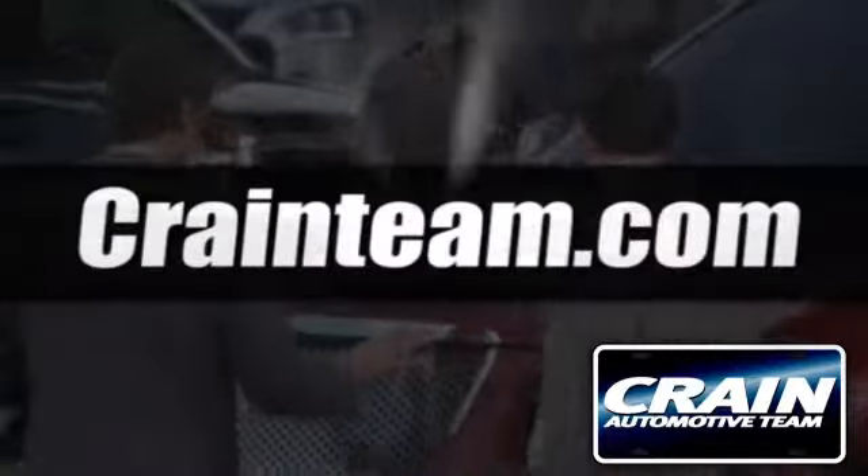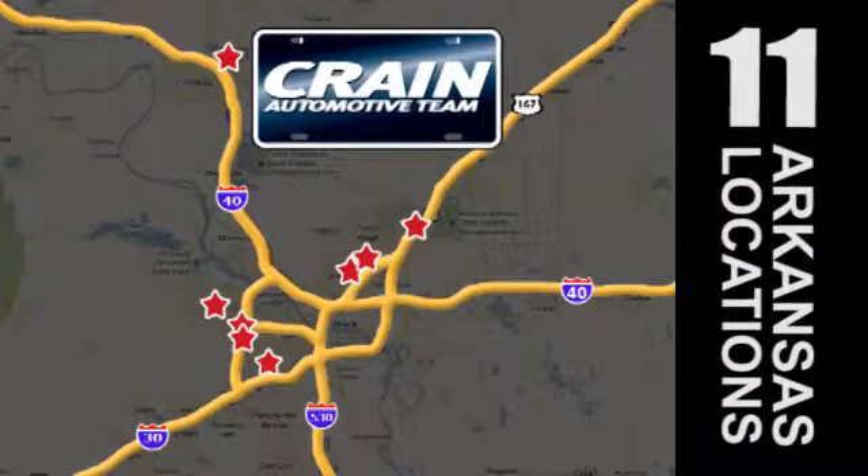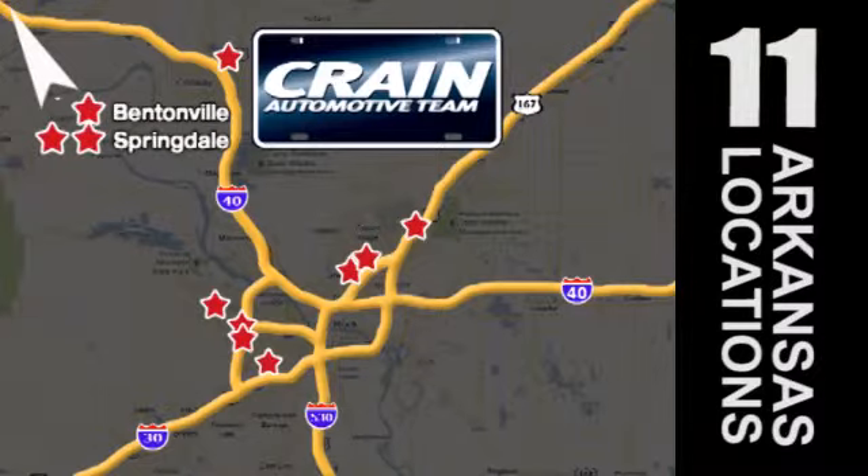Visit us anytime at craneteam.com. Go, go, craneteam's got them! craneteam.com